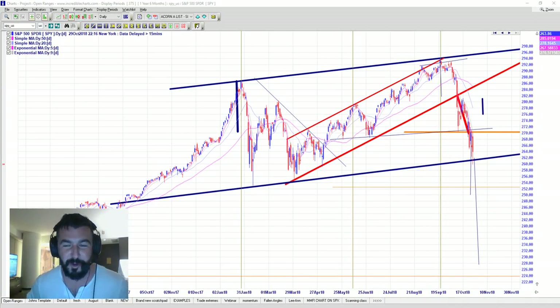G'day everybody, this is John Seville from Acorn Wealth Corp here, just a quick review of what to look for in the markets tomorrow, and a review of one of our favorite trades we're currently in.